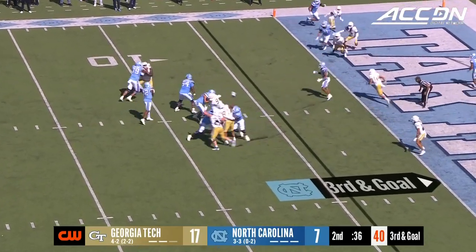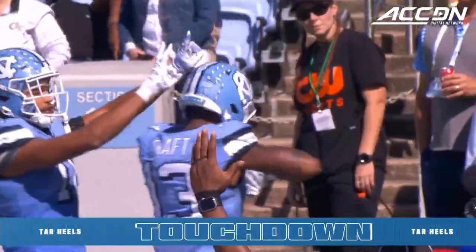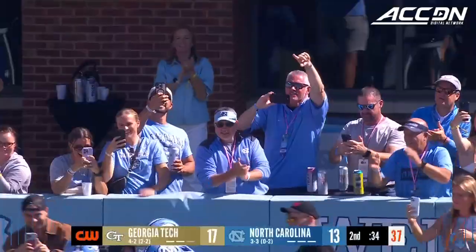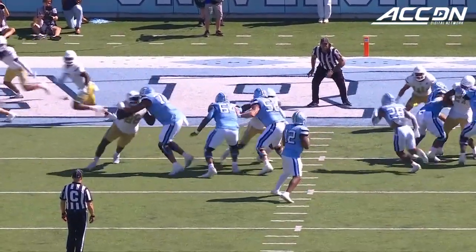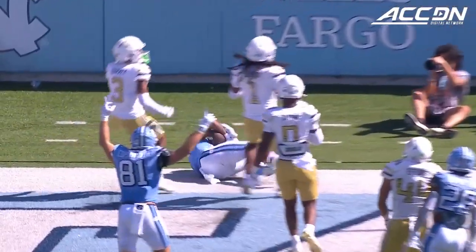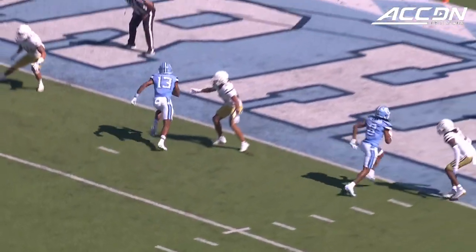Third down and goal. Wide open in the back of the end zone, and that is a North Carolina touchdown! It's JJ Jones, wearing Craft's number here today. How about that? This is mighty cool. Number 13 scoring their 13th point in the game. How about that? Right on cue.